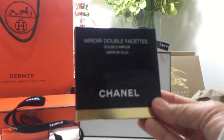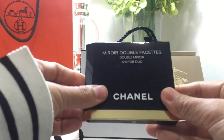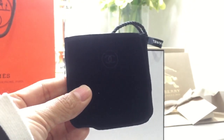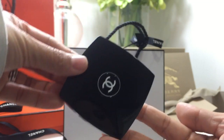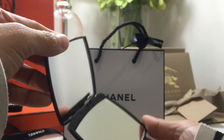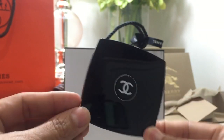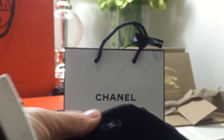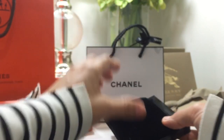This is the Chanel double facet compact mirror — just so adorable! When I saw this, I really wanted it. It came with a beautiful velvet cover with the CC logo on it. It's a really simple gift, but it just makes you feel so chic and fancy having it in your bag. I think any mom would love to have something like this. I purchased it for only $35 plus taxes at Hudson's Bay Company.